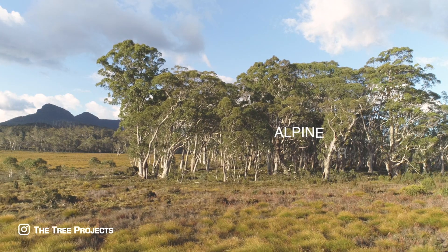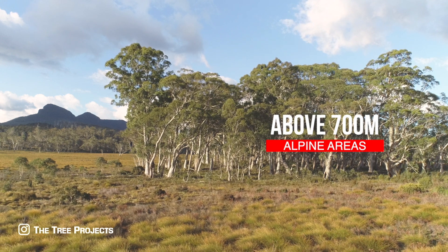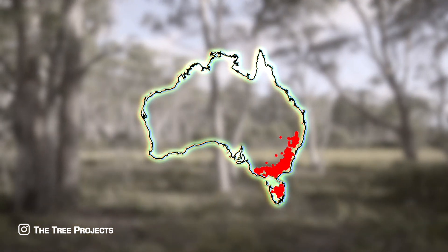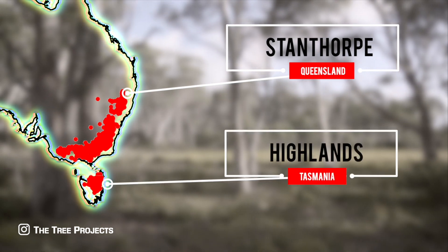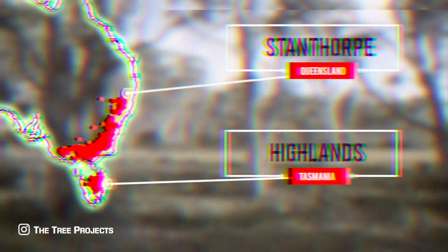While the snow gum does much prefer cold areas above 700 metres in elevation, it isn't exclusively bound to cold alpine environments. It grows as far north as Stanthorpe in Queensland and as far south as the blustery, bleak, bitter cold Tasmanian central plateau. So the snow gum, the snowiest eucalyptus, covers a very large area of the continent's south east.